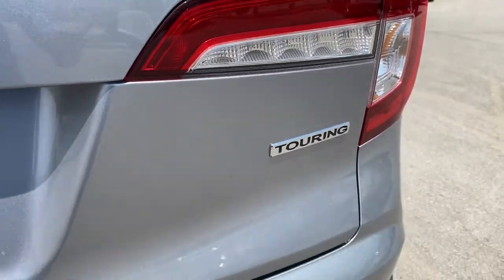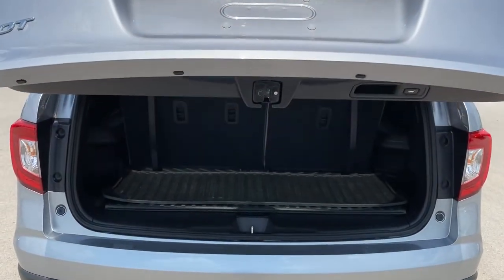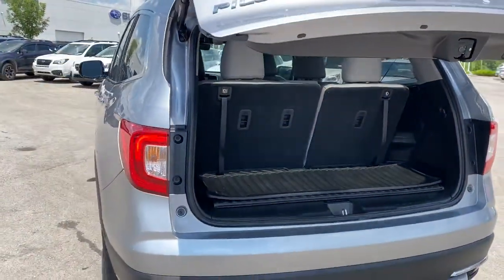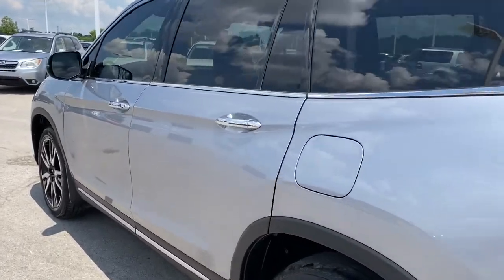These are just some of the great options this vehicle comes with: sun moonroof, navigation system, keyless entry, backup camera, satellite radio, fog lamps, power lift gate, remote engine start, power passenger seat, and heated rear seat.